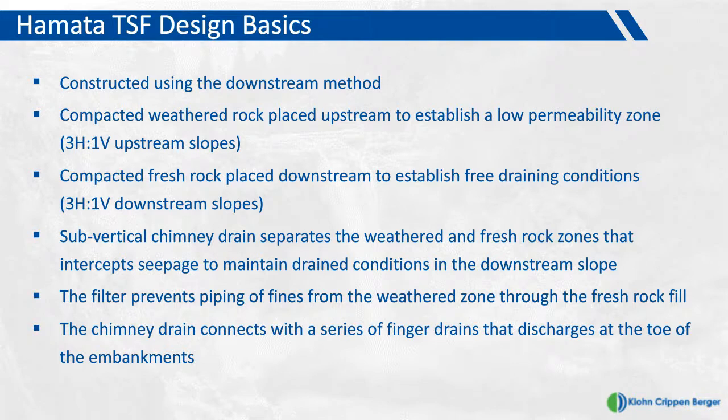As background for the Hamata TSF design basics: the upstream shell is a low-permeability zone constructed of weathered rock and the downstream side is a free-draining zone constructed of fresh rock. The upstream and downstream slopes have a design batter of three horizontal to one vertical. In between these two zones is a sub-vertical chimney drain constructed of crushed aggregate generated on the mine. This separates the two zones and intercepts seepage to maintain dry conditions in the downstream shell. The filter has a dual function: it prevents piping of fines from the weathered zone and is designed to self-heal should any deformation be experienced in the dam shell.